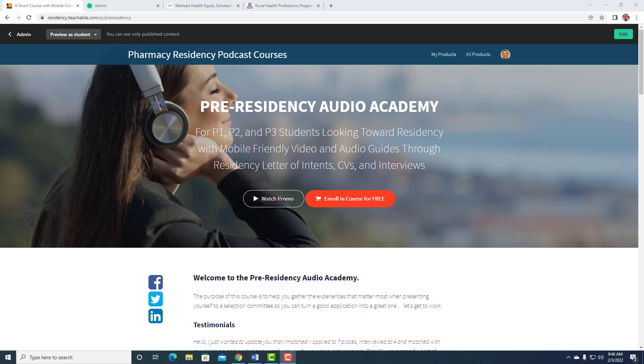Hey, welcome to the Pharmacy Residency Podcast, a member of the Pharmacy Podcast Network. Part of the Pre-Residency Audio Academy, and what I've wanted to do to help those P1s, P2s, and P3s get onto residency is also helping them with their scholarships and applications to various internships and things like that.